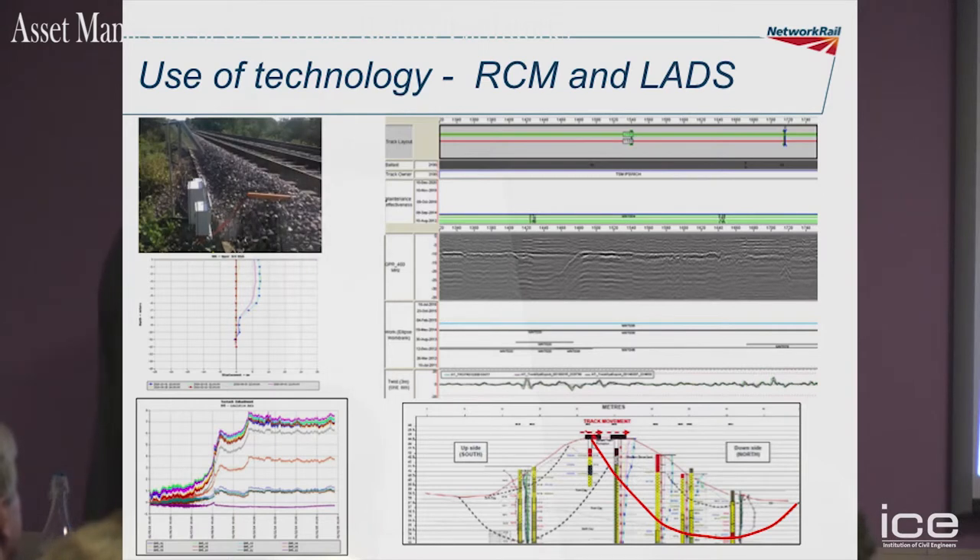I talked a little bit about remote monitoring. This is the site at Elmswell here. We've actually got some instruments in kilometres beneath the track.